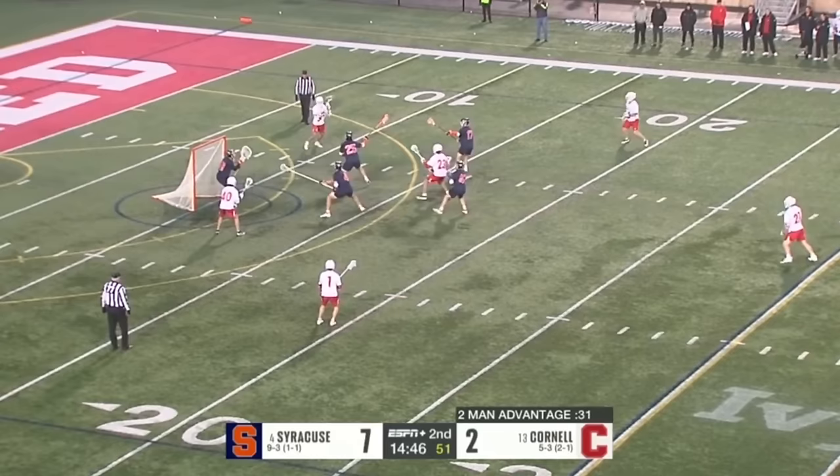Here's Cornell in transition. Michael Long all the way to Aiden Blake. Finn Thompson's caught out on defense. Goldstein all the way up top. Brendan Staub. The bouncer! Brendan Staub has the long ball goal!